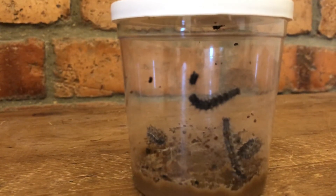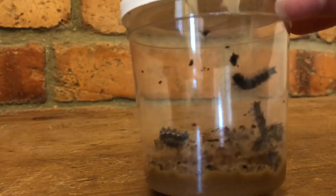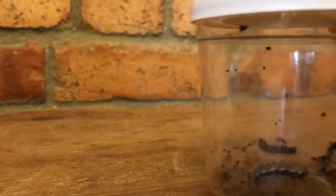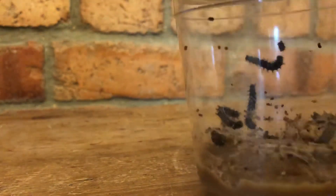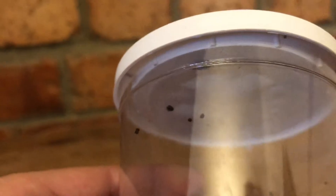So these little black bits here — that is actually cast-off caterpillar skeleton. They don't need it anymore because they need to grow, so sometimes we'll find it in different places. Yep, look here — can you see that?